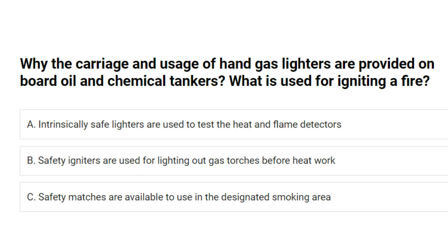The carriage and usage of hand gas lighters are prohibited on board oil and chemical tankers. What is used for igniting a fire? A. Intrinsically safe lighters are used to test the heat in flame detectors. B. Safety igniters are used for lighting gas torches before hot work. C. Safety matches are available to use in the designated smoking area. Answer: C. Safety matches are available to use in the designated smoking area.